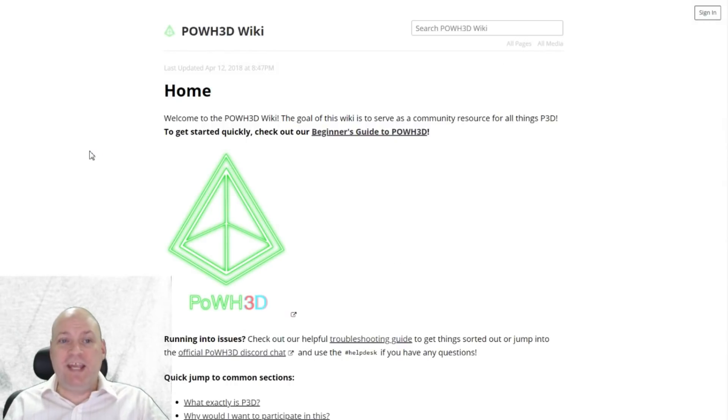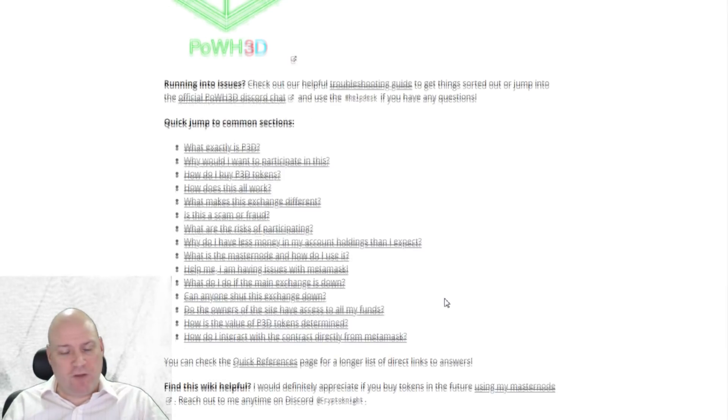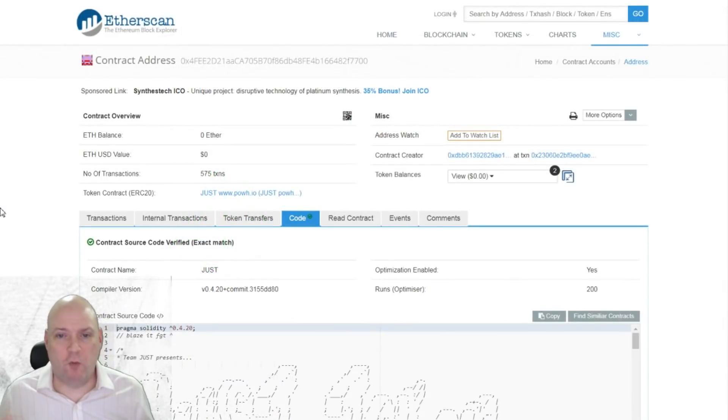They have a wiki so you can find out how to use the platform. I'll leave the link below if you want to get involved — again, I'm not recommending this at all, this is for informational purposes only. There's a beginner's guide at their wiki if you're interested in getting involved with this sort of stuff.